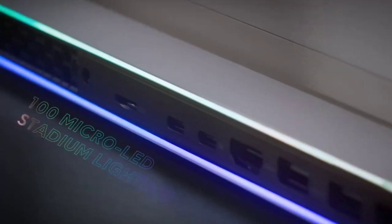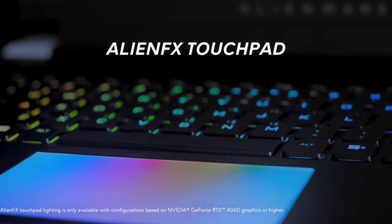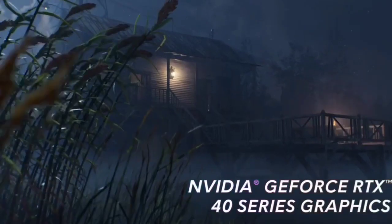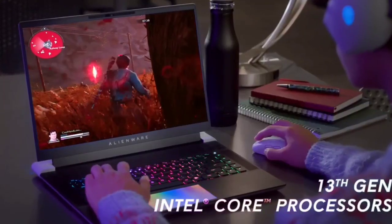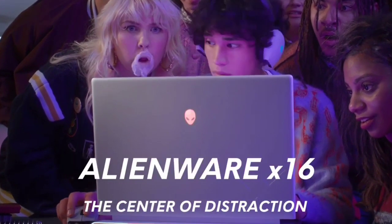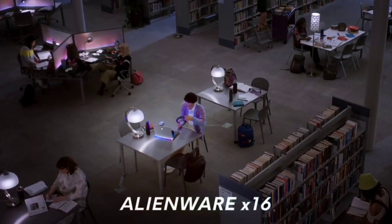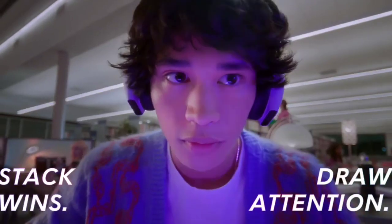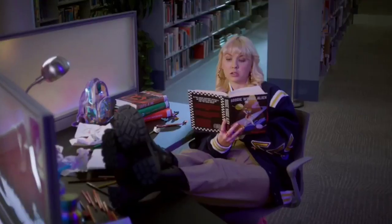RAM and storage max out at 64GB and 8.5TB respectively, and both are user-replaceable. This laptop feels very well-built. However, it isn't the best for portable use because it's bulky and heavy, and you'll need to bring the charger too, as the battery lasts less than an hour when gaming. The keyboard is configurable — you can get it with scissor or low-profile Cherry MX mechanical switches. It has Wi-Fi 6E and an Ethernet port to ensure a reliable internet connection. You can get this laptop directly from Dell if you have trouble finding it elsewhere.